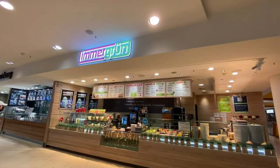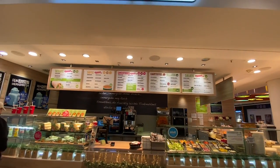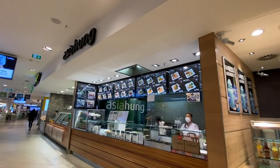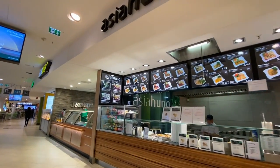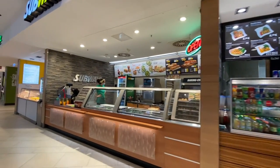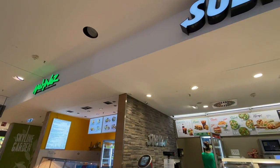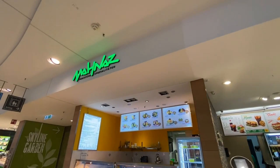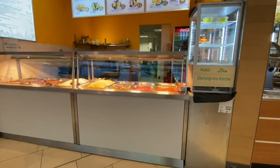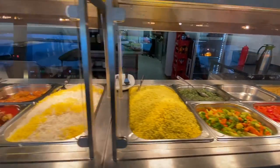Immigrant — looks like it might be all vegetables, a lot of vegan stuff. This is Asian. Subway. We've got Persian — that looks yummy. Halal and gluten-free, it says.